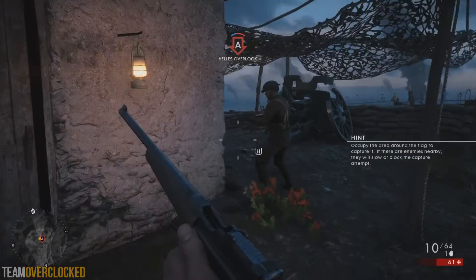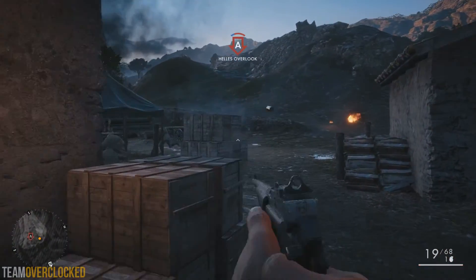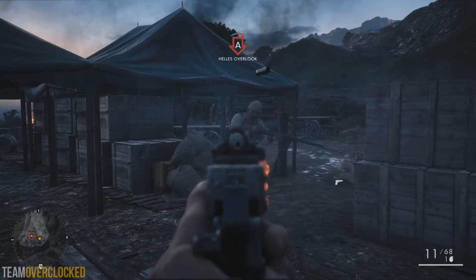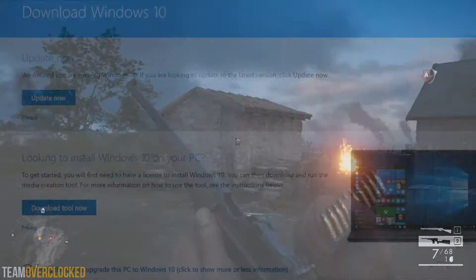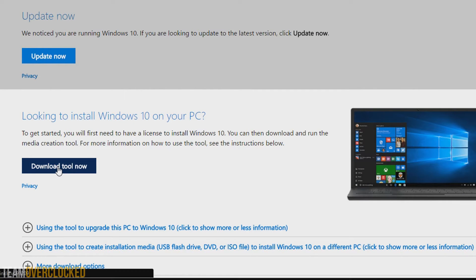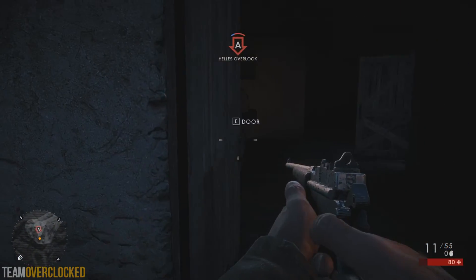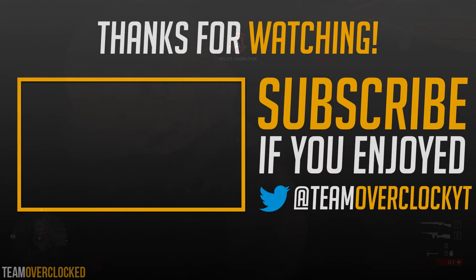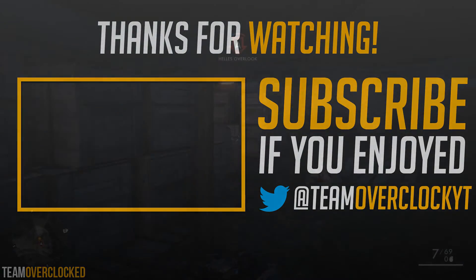If you're interested in buying a Windows key from Reddit or Kinguin, I'll leave a link to both of those websites in the description down below. Also, if you want to download a Windows installer for your version, check the link below and it will take you to the Microsoft page where you can download the installer. Anyway, that's all for today — if you liked the video please like and subscribe for more content like this, and I'll see you in the next one.